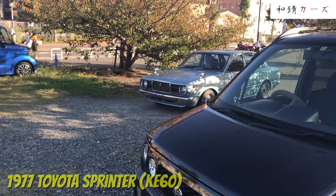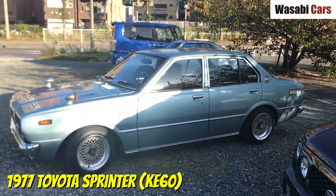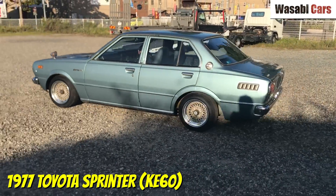G'day everyone, this is Daniel O'Grady. Hope you're doing well. Last month I went to the 13th Mojiko Retro Car Meeting, so you didn't have to.